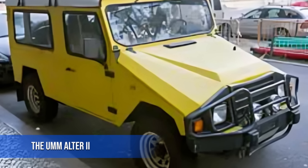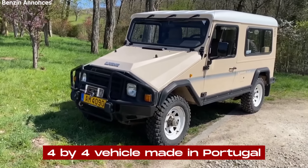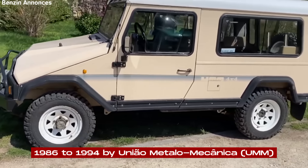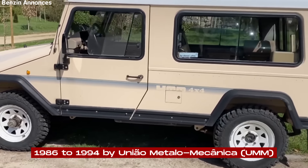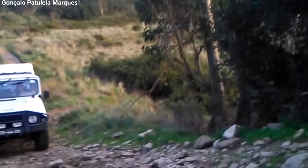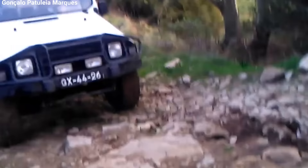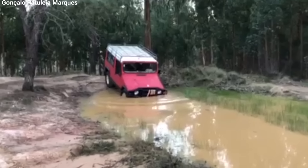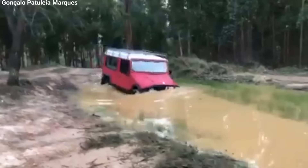The UMM Altar II was a tough 4x4 vehicle made in Portugal from 1986 to 1994 by Uniao Metallamechanica, or UMM. This company started out doing metal work before getting into making cars. The Altar II became well known for being really durable and great at off-roading, which made it popular with everyday people as well as the military and utility sectors across Europe.